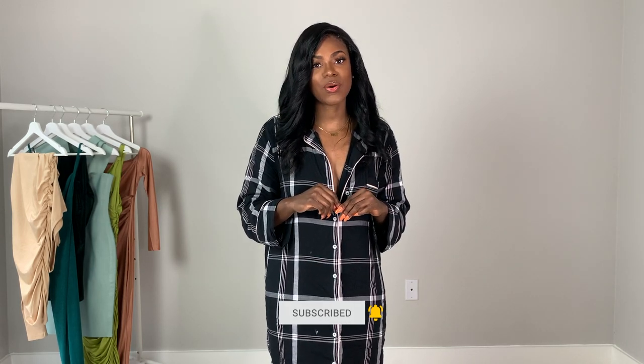Hey everyone, it's Mel and welcome back to my channel — and if you're new, welcome! In today's video I will be doing a Shein try-on haul specifically for dresses. If you're interested, stick around. Go ahead and subscribe to my channel if you haven't already, become a part of the family, and hit that notification bell so you never miss an upload.